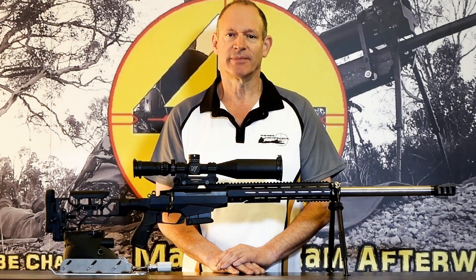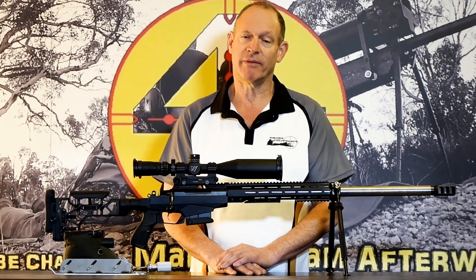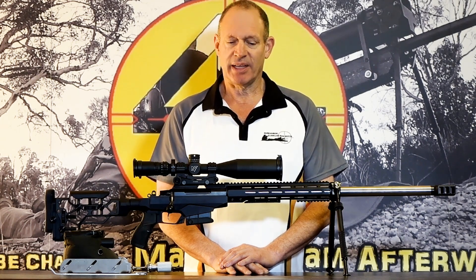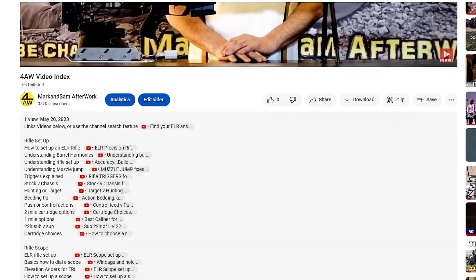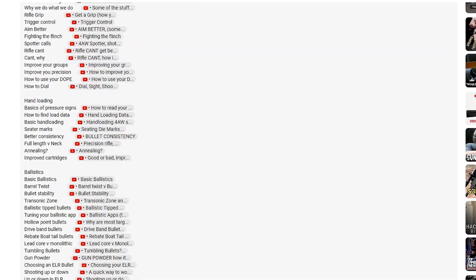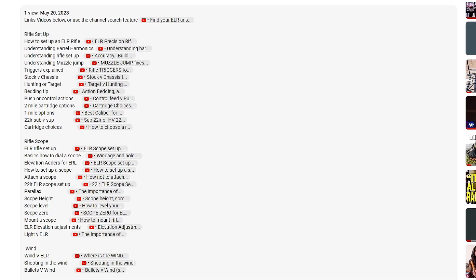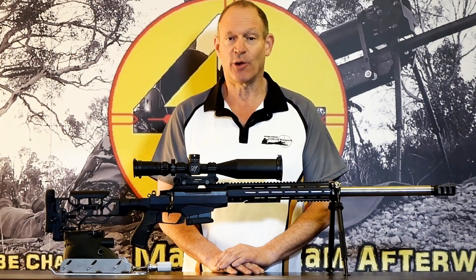G'day and welcome to Mark and Sam After Work. Today I want to put together a video that is more of an index — an index for the many information videos we have on the channel, but something that gives a point of reference where people can find them. I'm going to build a comprehensive index below with links to videos so you can find things more easily, and I'll give a basic overview as a guide to that index.